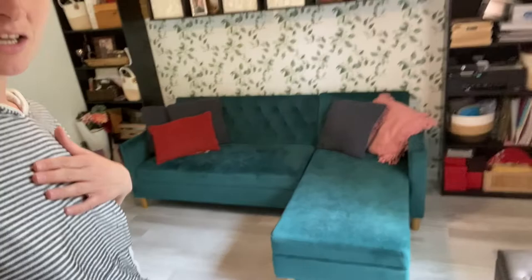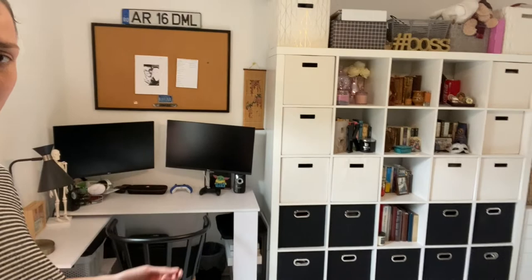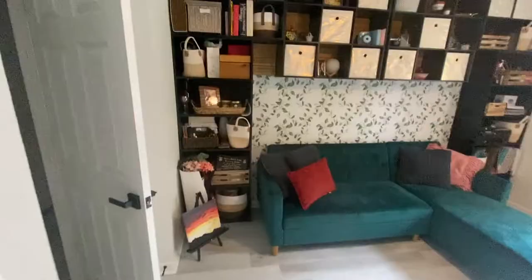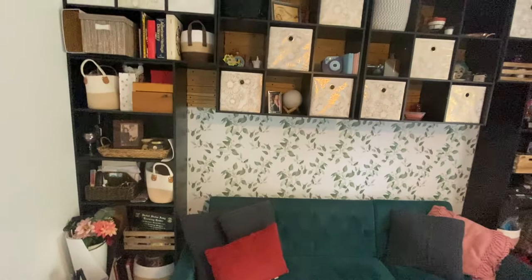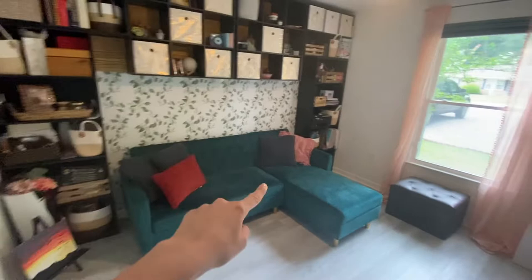I have a rug I need to wash and put back there, and I want a little coffee table too. The other side still hasn't been touched, and that's where I used to film before. You can't open the closets unless you move the little nightstand, but I have all my filming stuff in there — lights, tripods, all of that. There's also a lot of arts and crafts stuff. Now I can hang out here and edit when my boyfriend plays games, and I can still film here. I still have my 'Boss' sign.